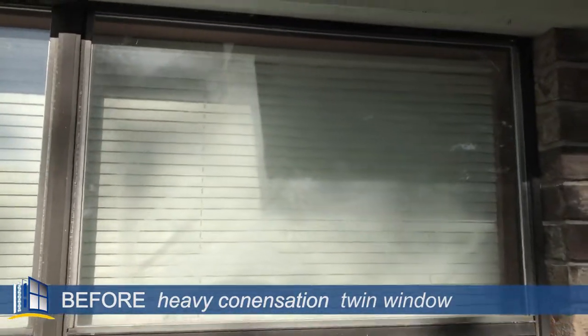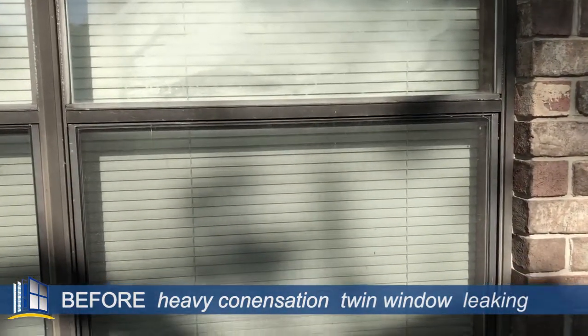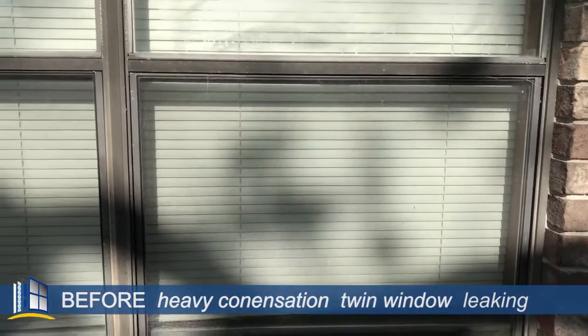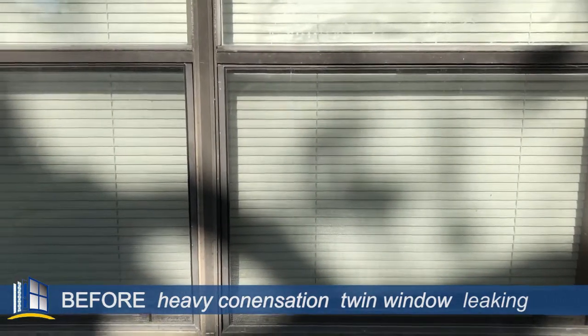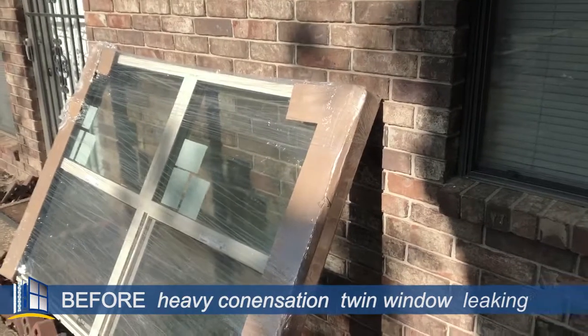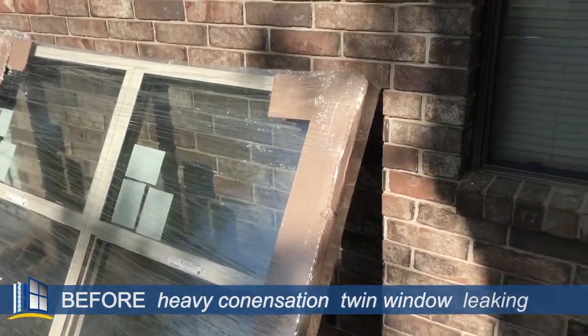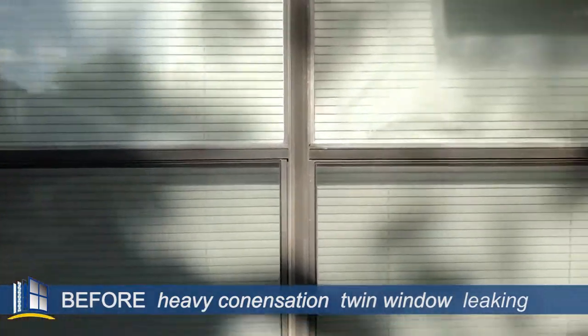Let's take a look at that — all cloudy, real bad shape. Windows are leaking very bad and we're going to replace them with new Allside 0700 series. These are single hung, beige, and they're clear, which means they don't have the grids in them. So this is the before — stay with us, we'll get you the afters.